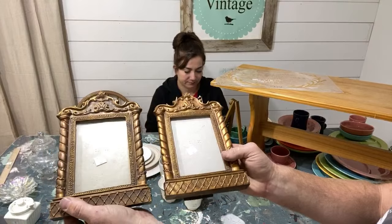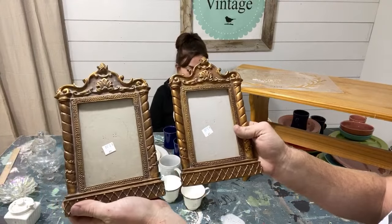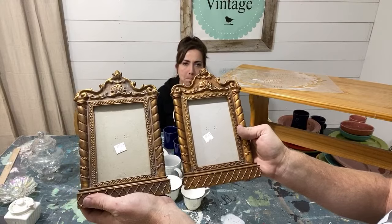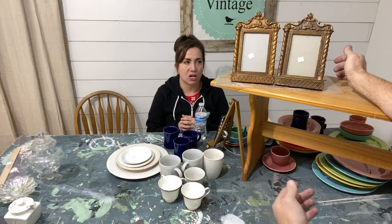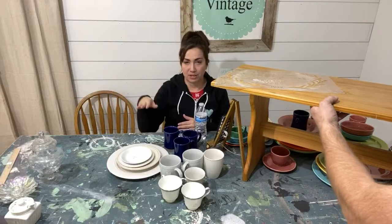I found these two frames hiding in the frame section — I had to unbury them. They're small, about five by seven, with a lot of detail and they can stand on their own or be hung. They were two dollars each and this size sells for ten to twelve dollars. I like to print out a black-and-white photo from Google — usually a wedding couple — and put it in the frame to make them look display-ready.